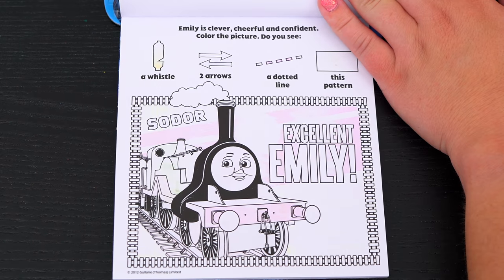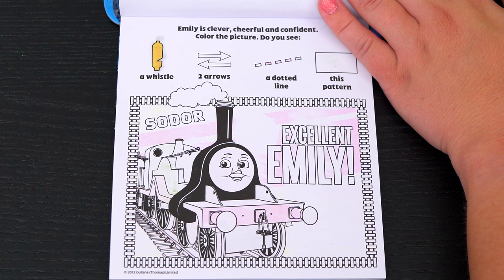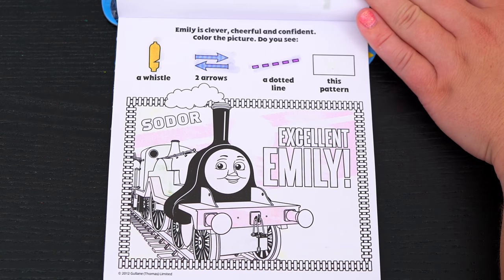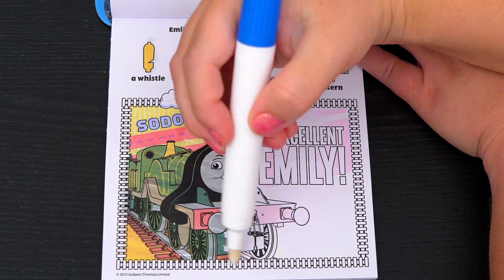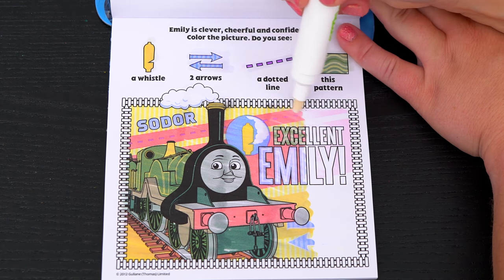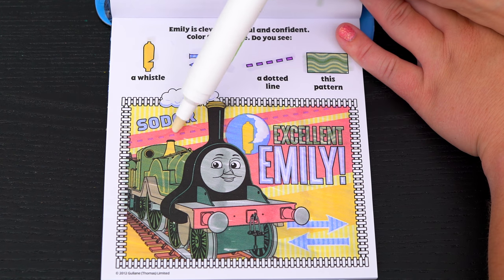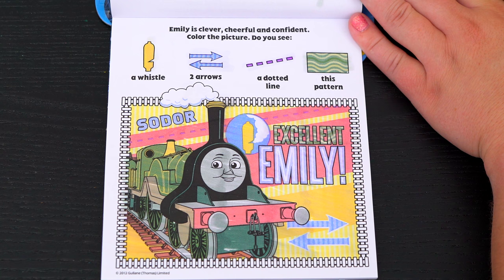Great job! Emily is clever, cheerful, and confident! Color the picture! Do you see a whistle, two arrows, a dotted line, and this pattern? Okay, here's the whistle! And here are the two arrows! That dotted line is over here! And this pattern is in the word excellent! Yay!